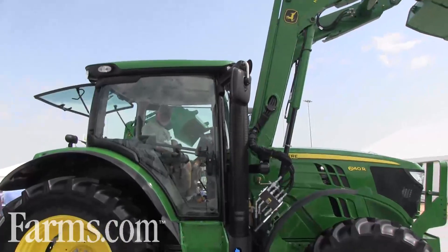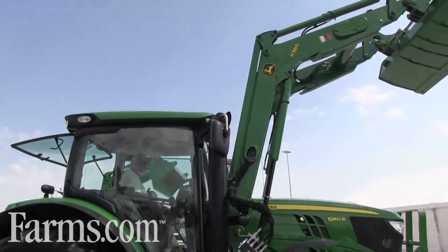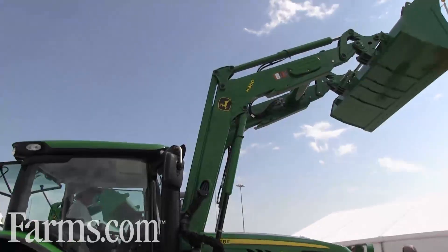Lastly, we have the new H-series loaders. The H-series loaders are all compatible on the 6D, 6M, and 6R tractors.